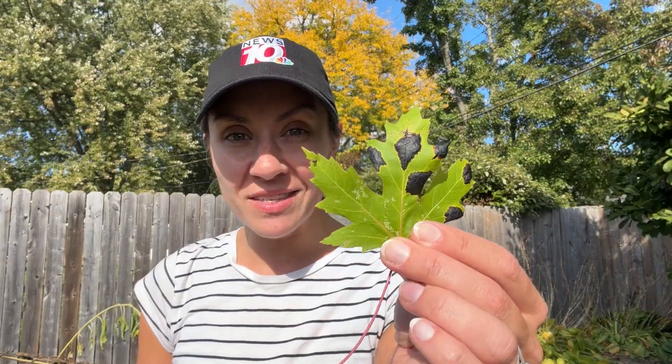The leaves are just starting to turn colors here in my neighborhood in Irondequoit, but look at this one. This one is turning black. You can see those big dark spots there. So I asked an expert what this is all about.